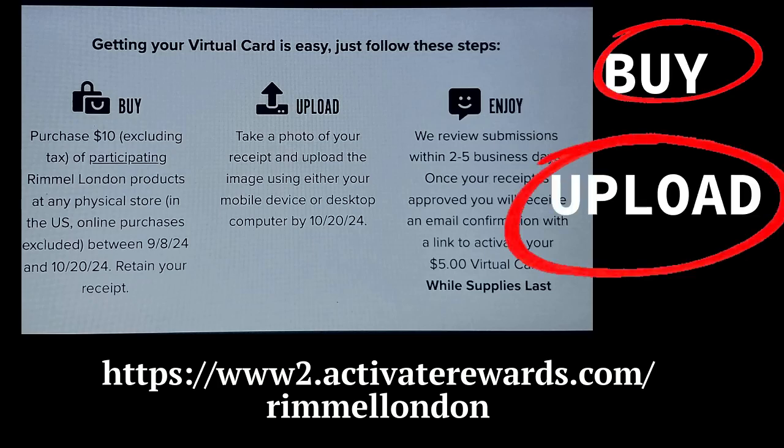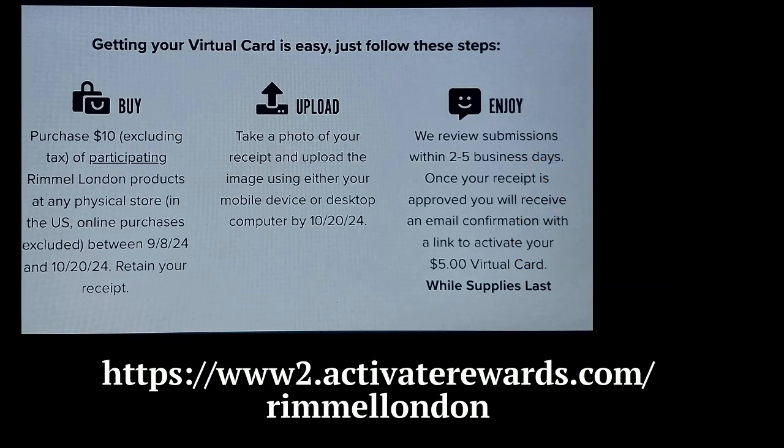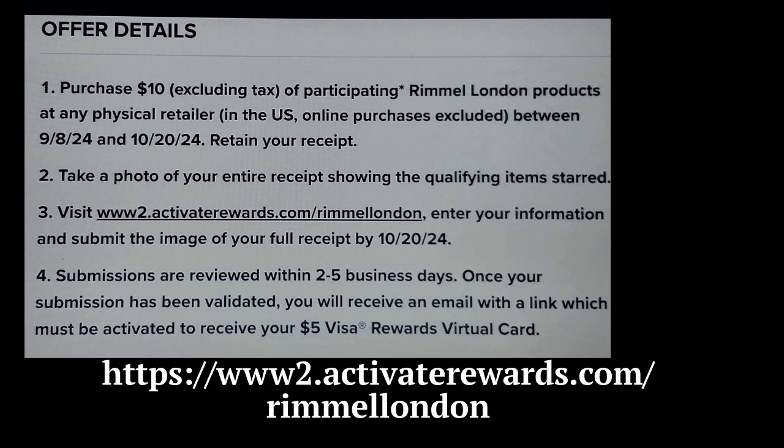So if you purchase Rimmel, you can go ahead and do this deal. If you like Rimmel, it is only at Walmart and I believe it's till maybe October 4th. I'm not 100% sure, but it'll tell you on the website and there's the offer details.